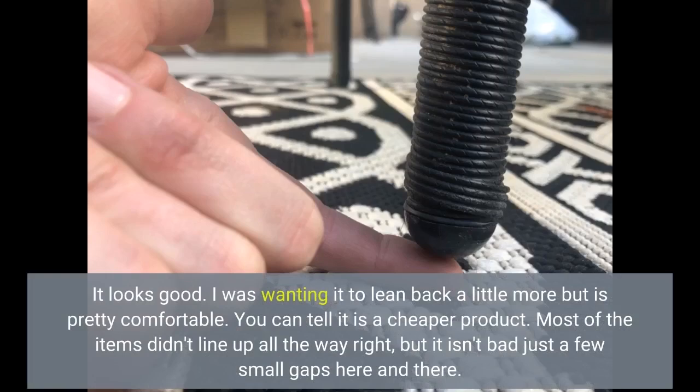It looks good. I was wanting it to lean back a little more, but it's pretty comfortable. You can tell it is a cheaper product. Most of the items didn't line up all the way right, but it isn't bad, just a few small gaps here and there.